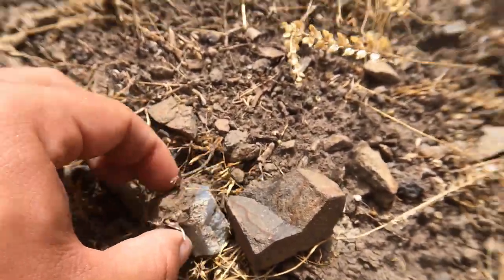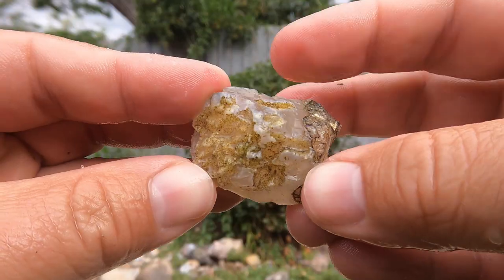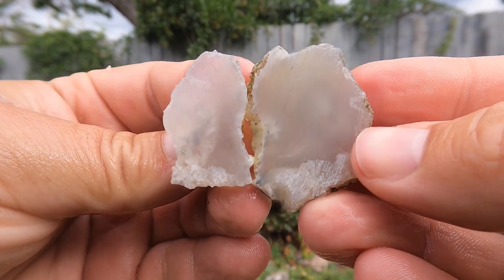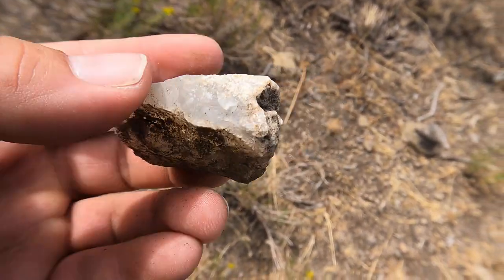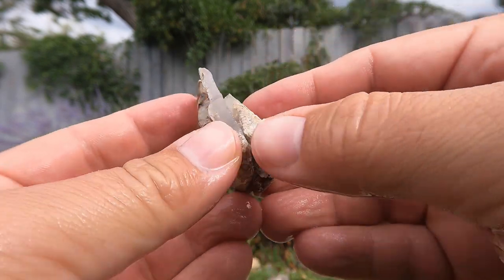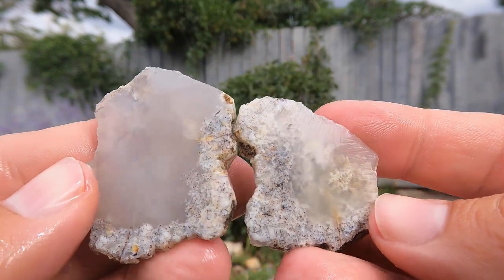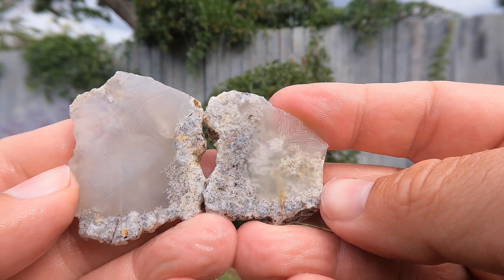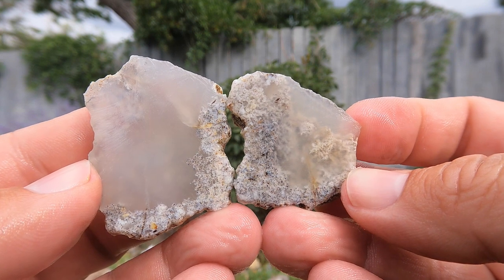That looks like a decent one — yeah, that's a pretty good size. Here's this one cut open — you can see a little bit in there. Just found this one, pretty cool, probably cut that one. Here is this one cut open — there's some good plume right there. Look at that — that's some nice plume agate. That's kind of more what I've been trying to find.